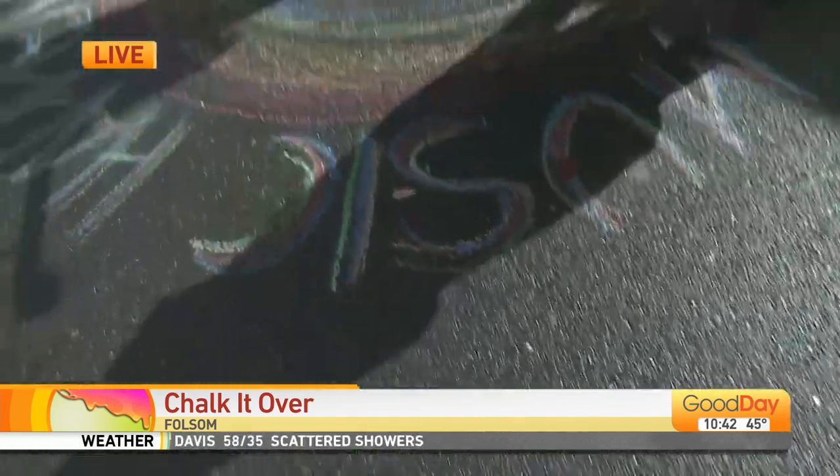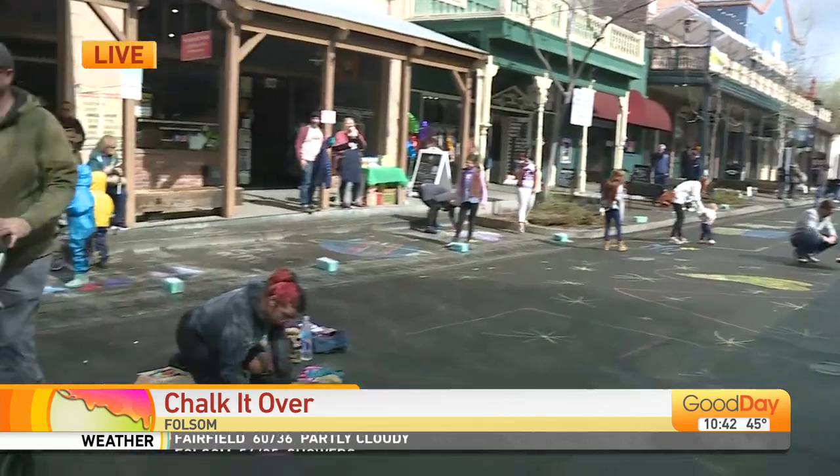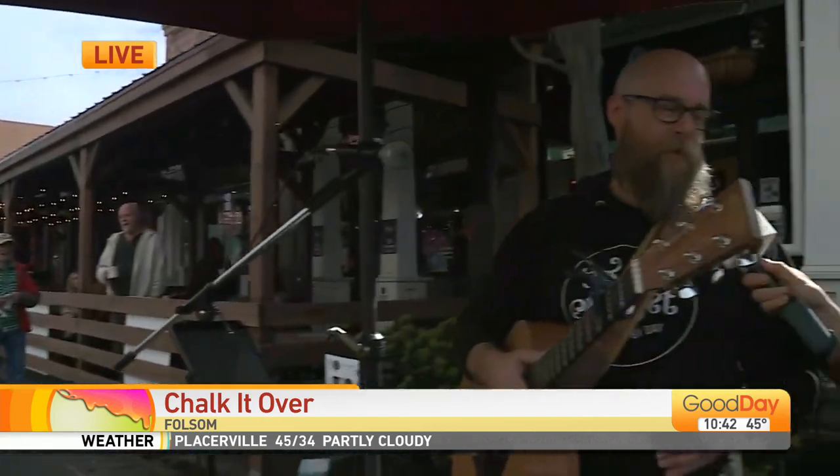Chalk it over! Sutter Street in Historic Folsom — they are inviting you out today to leave your mark on the street. And it's sprinkling, but people are still out here having fun. People want to get outside and see beautiful works of art like what you just created.